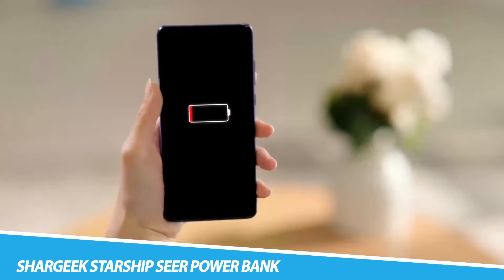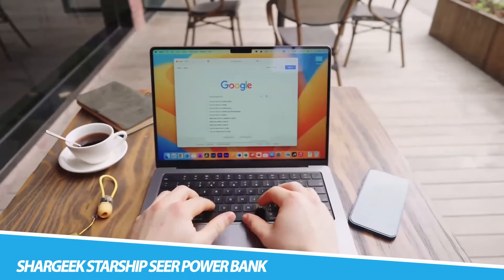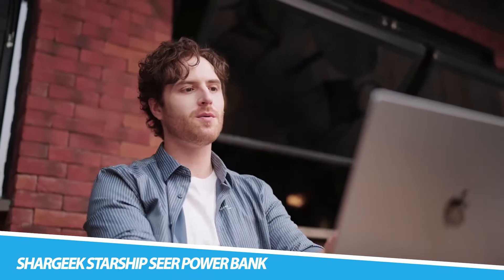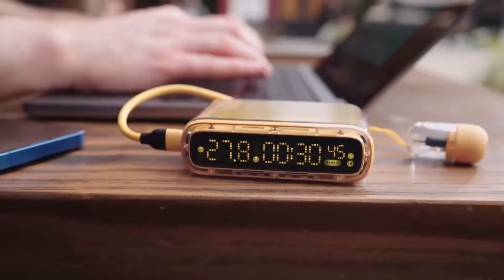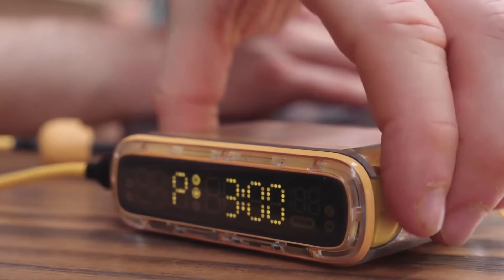Chargeek Starship Sierra Power Bank. Change the way you charge your devices with the Chargeek Starship Sierra Power Bank. Boasting a super-high 10,000mAh battery capacity, it gives you more than enough on-the-go power. This portable power source has dual 21,700 automotive-grade batteries, providing high volumetric energy density and long battery life.